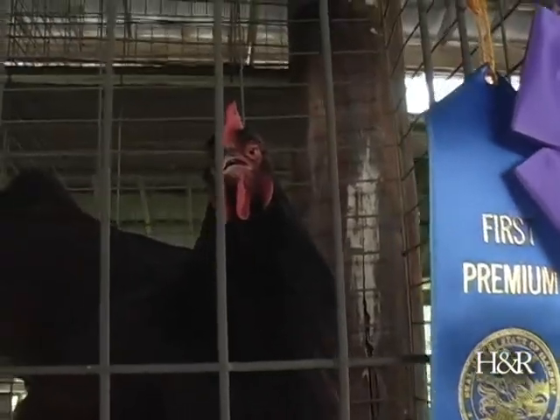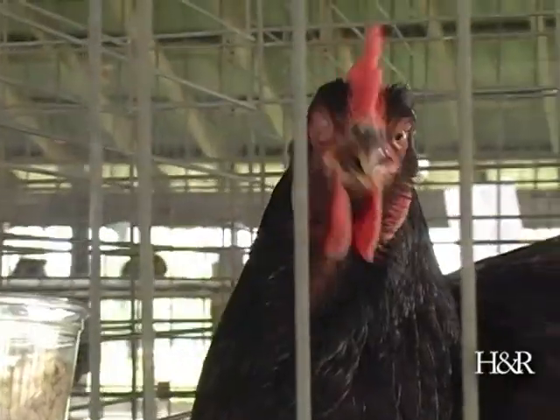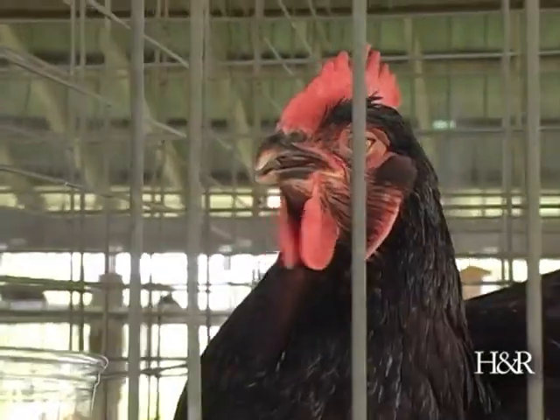It's a Rhode Island Red Hen. It's a common breed, a heritage breed of chicken. What got her the win — she's in great condition, she doesn't have a feather out of place today, and she also has beautiful color for the breed. Sometimes people think every red chicken they see is a Rhode Island Red, and that's not the case.